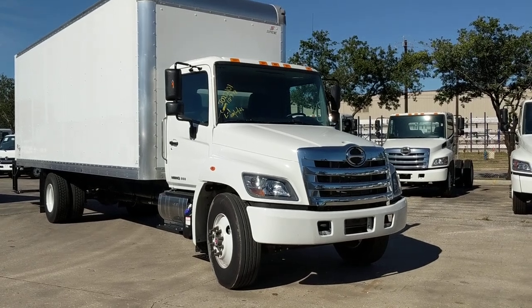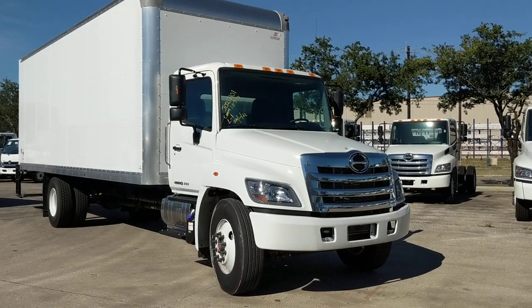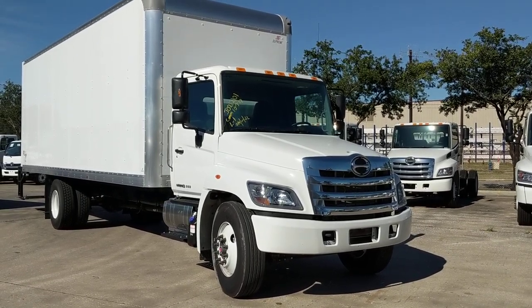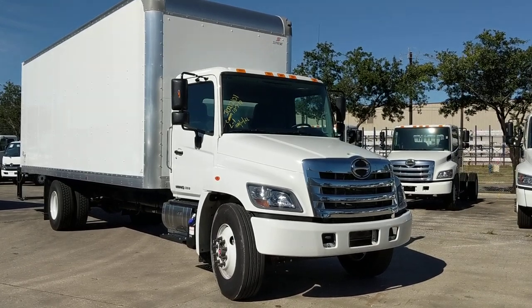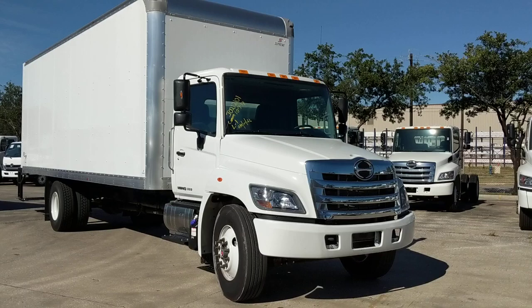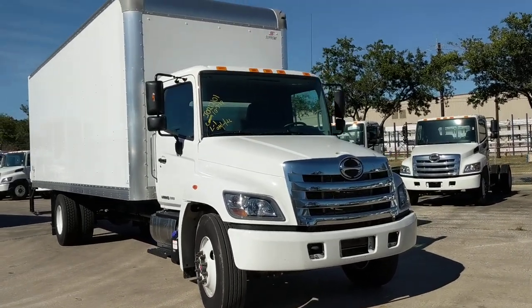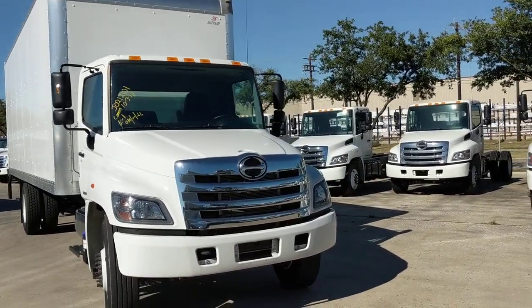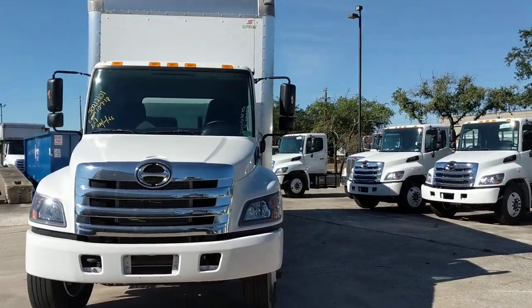Hello YouTube, this is Paul with the Houston Truck Source channel. I wanted to highlight a couple of trucks that we've got in stock. This is going to be a Hino 268 hydraulic brake chassis with a 26-foot Supreme van body. We use about three different manufacturers for van bodies: Supreme, Morgan, and Smyrna Truck and Body — all very good ones.